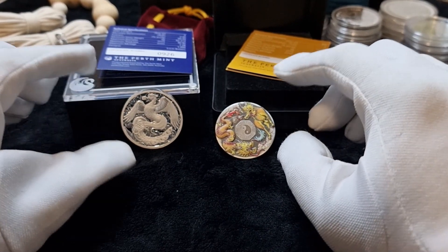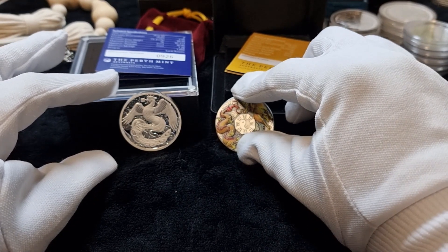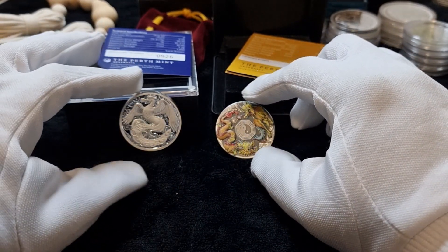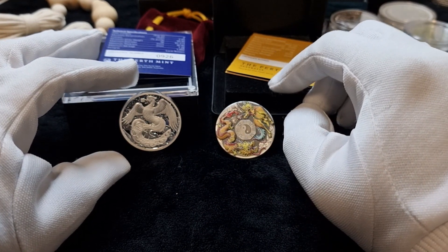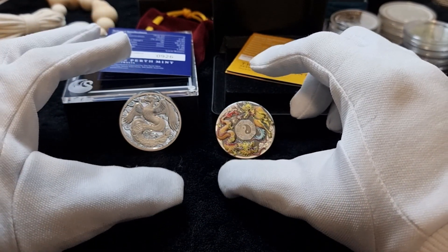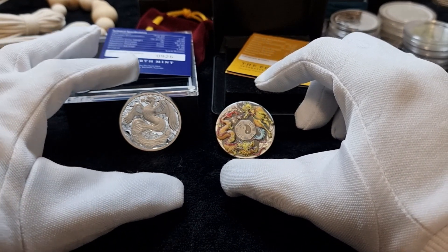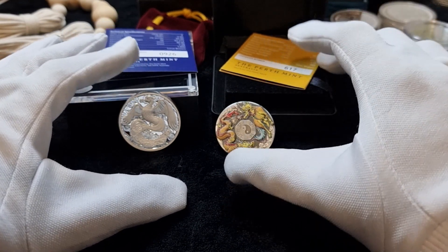When it is time to sell, they are super hard to sell because you need to find the right buyer who is actually looking for these coins. Otherwise it is hard to sell, and sometimes the demand can vary in future for these coins.